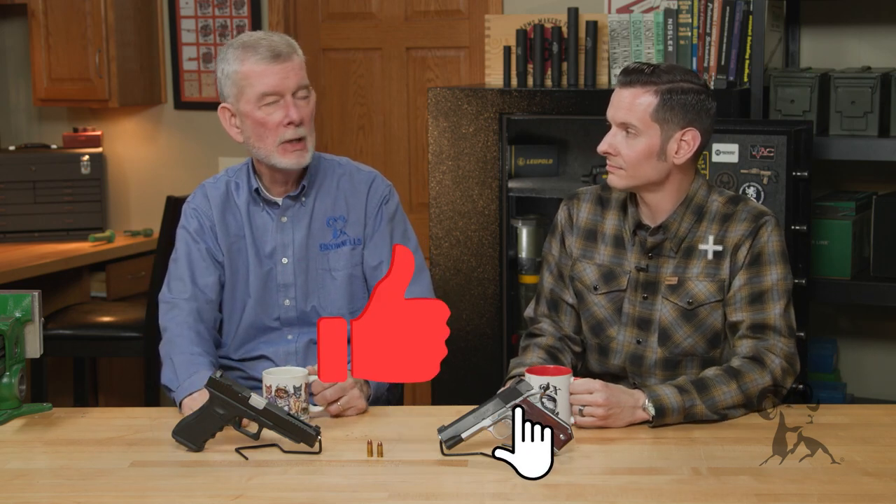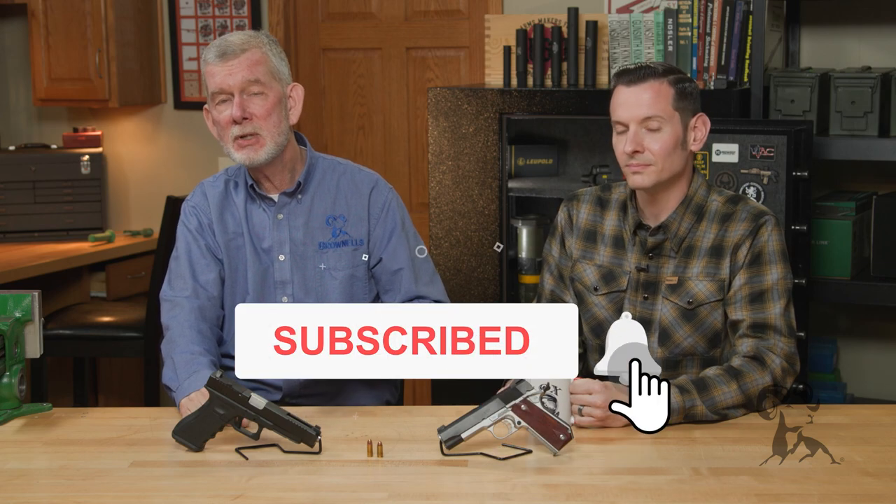If you've ever had this happen to you, please let us know in the comments — we'd like to hear from you. I personally have had some near misses; I caught it in time and dumped it out, but you're not always that lucky. Thanks for watching — we'll see you next time with another edition of Smith Busters.